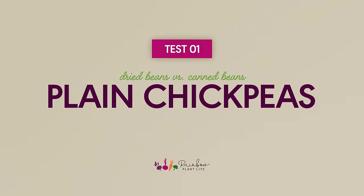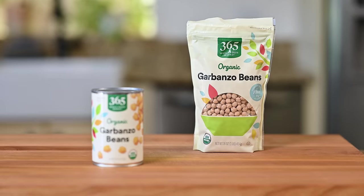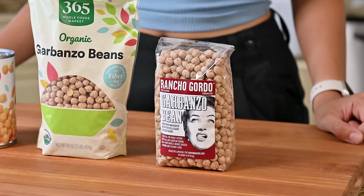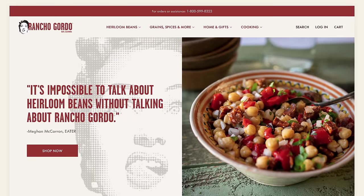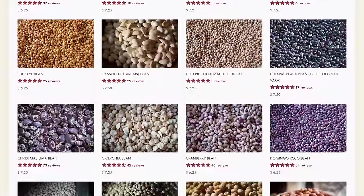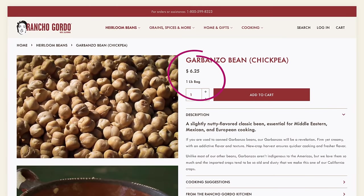For our first test, we're making a very simple pot of chickpeas. In addition to canned chickpeas and dried chickpeas from the grocery store, we're adding a third contender: a fancy bag of dried chickpeas from Rancho Gordo, which grows unique heirloom bean varieties. Their beans are more expensive than standard dried beans — per cup, they cost roughly as much as canned beans.